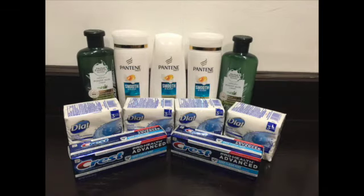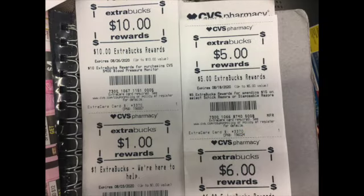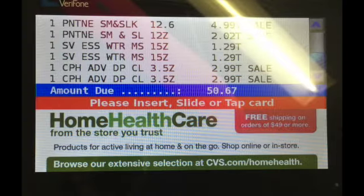These are all the products that I picked up today — nice little haul! These were the extra bucks that I used. I used all of these extra bucks except for the $10 — I swapped it for a $3 beauty box. So I used a total of $15 in extra bucks. My total before coupons was $50.67.